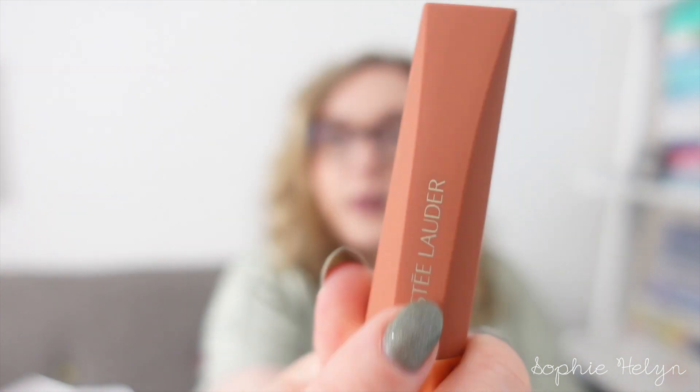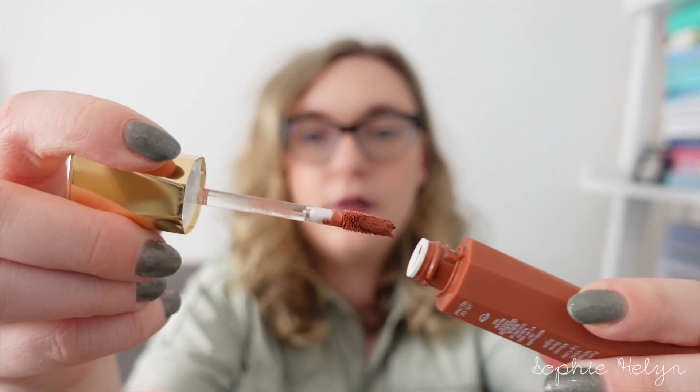Before I move on to Jo Malone, this was one of the free products they gave us — the Estee Lauder Pure Color Whipped Matte Lip Color with Moringa Butter in number 922, Cocoa Whip. It comes in a really interesting little tube with a doe-foot applicator. It's a darker beige, which isn't usually my color — it might be too browny for me, but my mum likes brown colors so she might like it more. I'll give it a try and see.